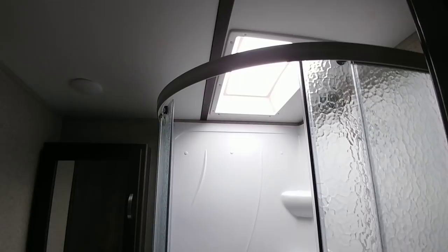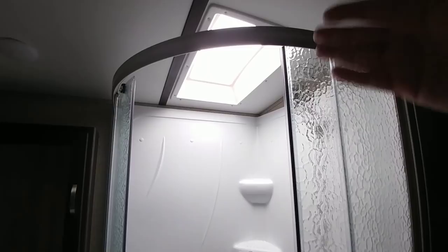Lots of cabinetry — a really nice feature of this unit. You can put a ton of towels, clothes, toiletries, or whatever you need inside without a problem. There's also cabinetry under the sink as well as a nice medicine cabinet back here.